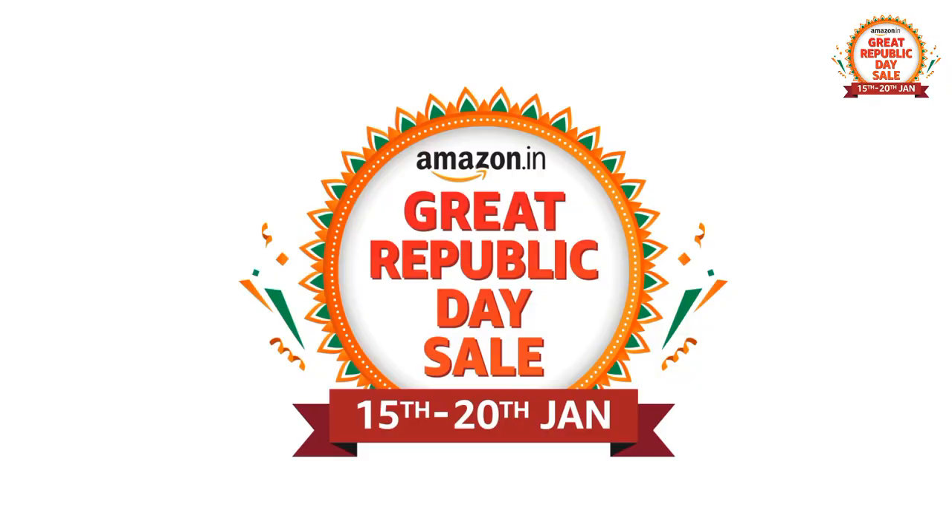All the products you will get on Amazon. Amazon is now going to have a great Republic Day sale. From 15th January, the sale has already started, and for Prime members, the sale started on 14th January. So hurry up and grab them now. In the description box, I have provided all the details, so make sure you check my description box.